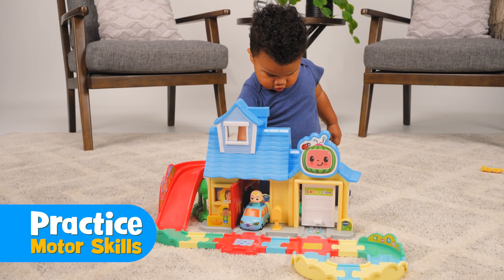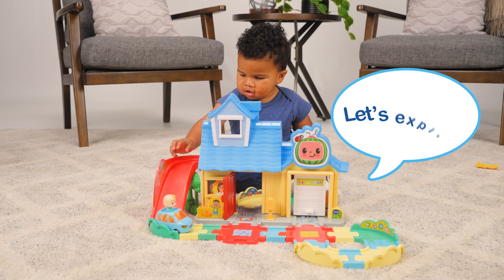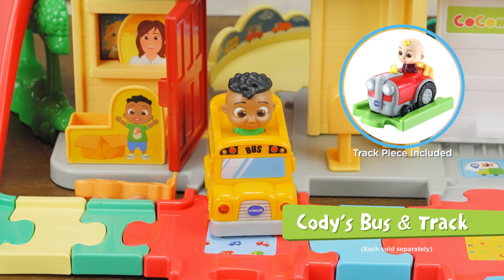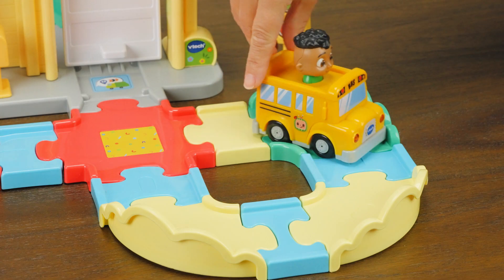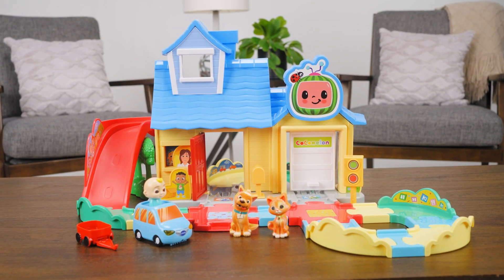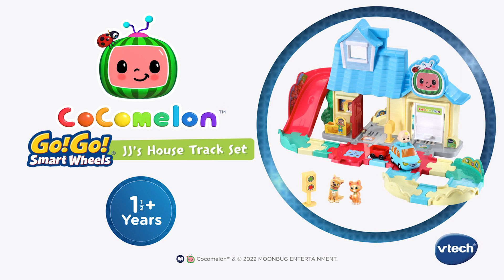Little ones can practice their motor skills while driving along the easy-to-navigate track. Let's explore! Collect JJ's tractor and track or Cody's bus and track, each sold separately, and play together with family and friends. Bring the musical world of Cocomelon home with the Cocomelon Go Go Smart Wheels JJ's House Track Set from VTech.